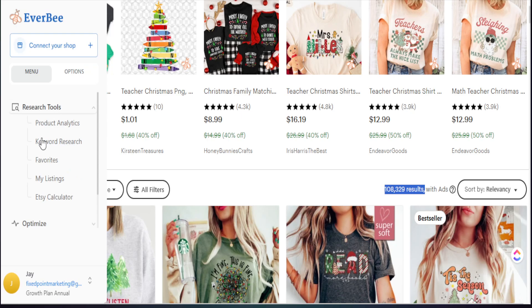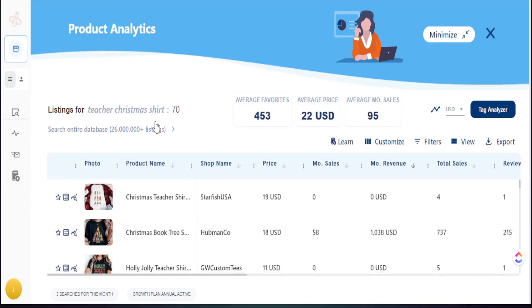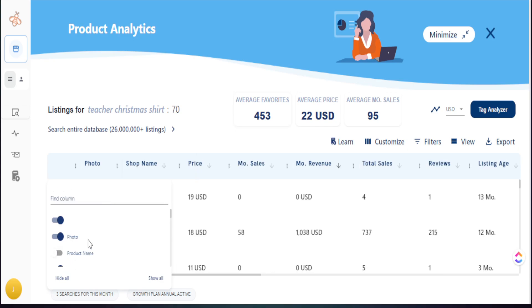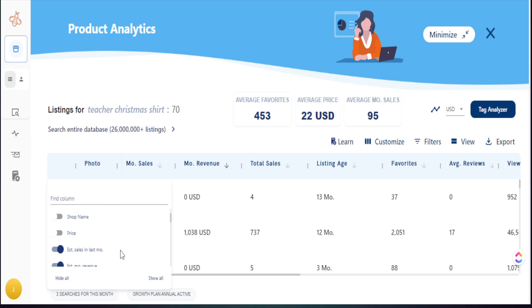I like to go to Everbee's product analytics tool, which shows a large amount of data across multiple products on the first couple of pages — product photos, product name, shop name, price, monthly sales, monthly revenue, and more. To target specific trends for the Christmas season, I customize my view. I'm not concerned about listing reviews, price, or shop name. What I care about is monthly sales, total sales, listing age, number of favorites, and optionally the age of the shop itself.